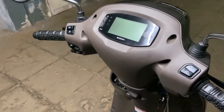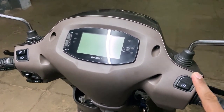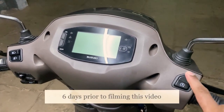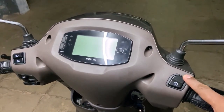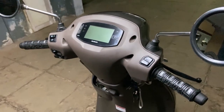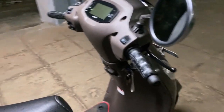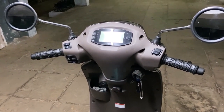Alright guys, that was the Suzuki Access 125 2020 model. There is an update — a 2021 model was launched about six days ago and it features a red color button with the starter and the engine kill switch rearranged. So if you plan to buy now, that's the model you're going to get. Thank you so much for tuning in — I hope you enjoyed it. Please hit the like button if you found this video informational. See you on the next one!